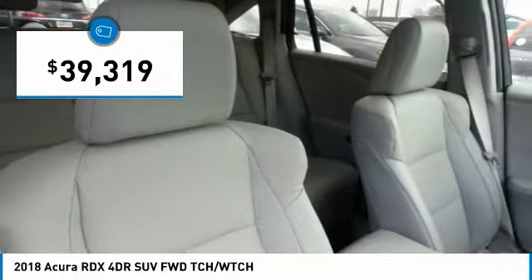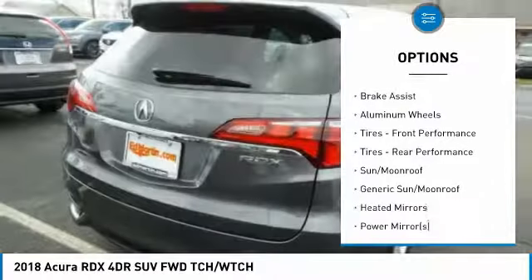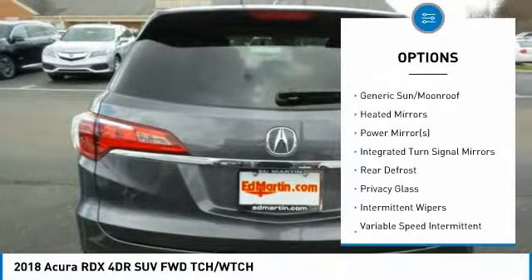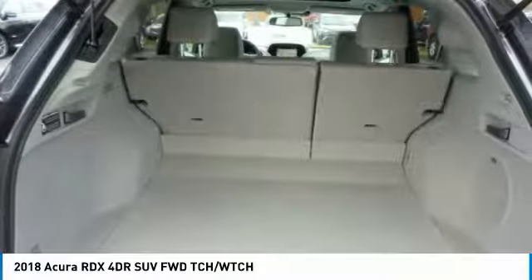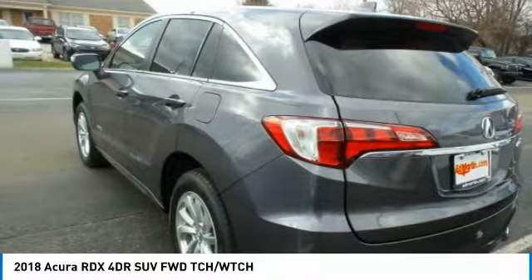Here are some of this vehicle's great options: keyless entry, anti-lock braking system, power lift gate, power passenger seat, steering wheel audio controls, Bluetooth, leather-wrapped steering wheel, adjustable steering wheel, power steering, and keyless start.